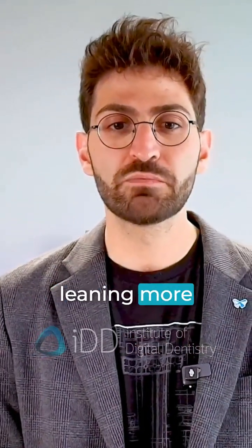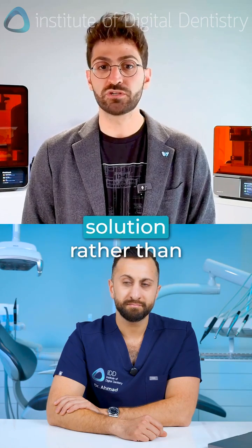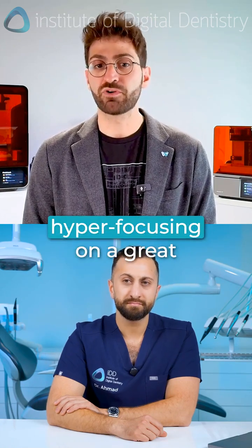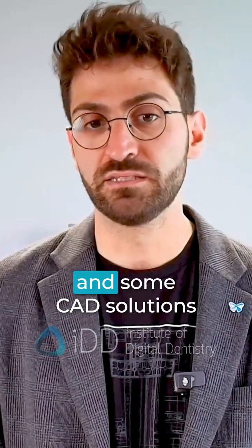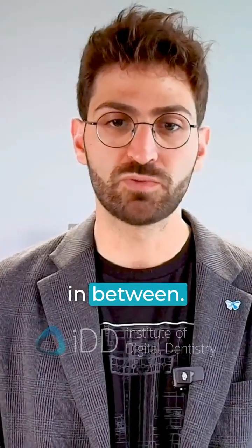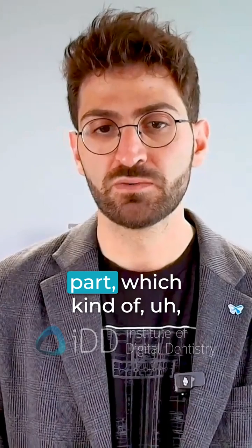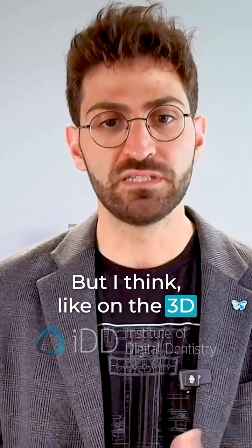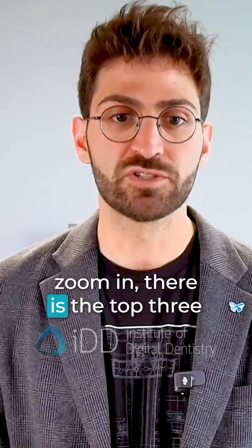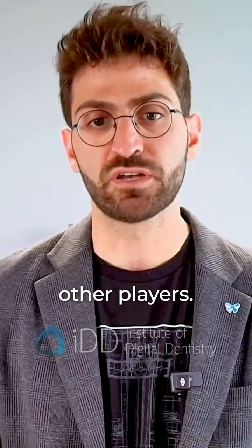But I think they're leaning more into their one-stop solution rather than hyper-focusing on a great 3D printing solution. They've got the iOS scanner and some CAD solutions in between and then the 3D printing part, which kind of positions them as a turnkey solution provider. But on the 3D printing side, when you zoom in, there is the top three players and then come the other players.